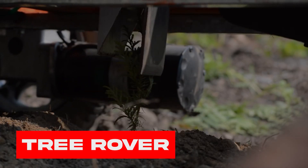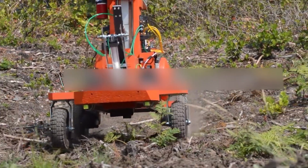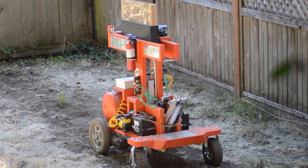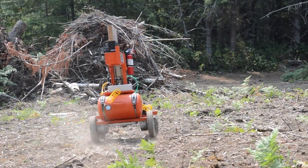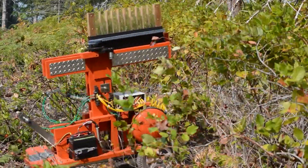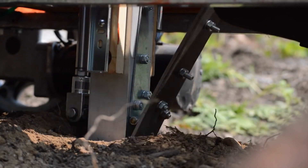Tree Rover. You want to plant trees at incredible speeds? That's not a problem anymore. Because this Tree Rover robot is about to surprise you with its perfect design. Watch it go — it mounts on difficult landscapes and automatically decides the best place for sowing. And once it decides, the seed planter digs the surface and plants the greener future for you.